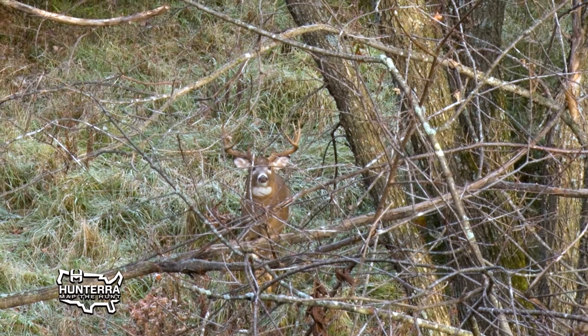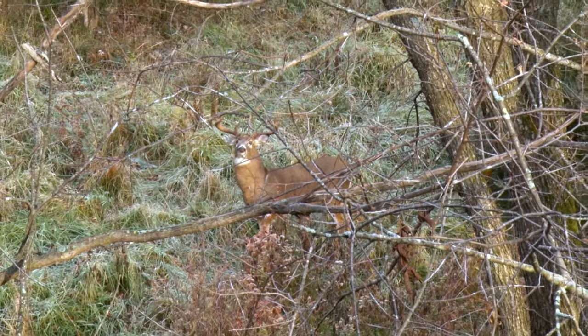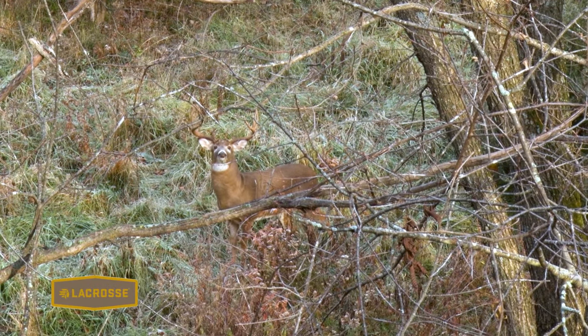However, deer see blues really well. So it's fine to wear your fluorescent orange vest and be safe, but leave the blue jeans at home and leave anything that's yellow at home. They see those colors very, very well.